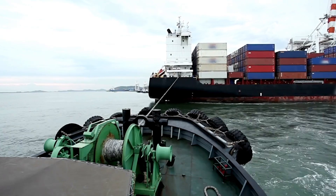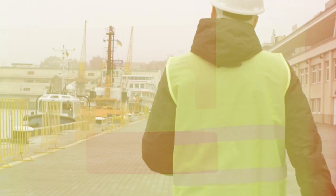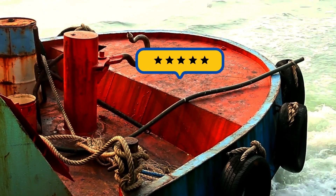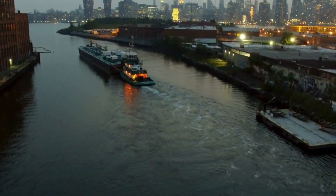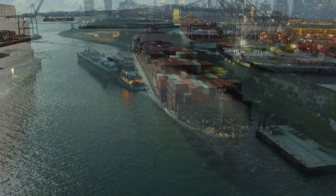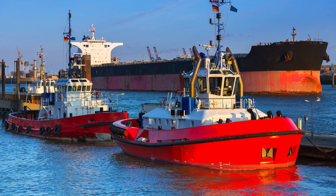This rating reflects the tugboat's ability to maneuver and tow large vessels safely and efficiently, taking into account factors like engine power, propeller design, and hull configuration. Port authorities and tugboat operators rely on bollard pull ratings to match the right tugboat to specific tasks, ensuring smooth and successful towing operations in various maritime environments.